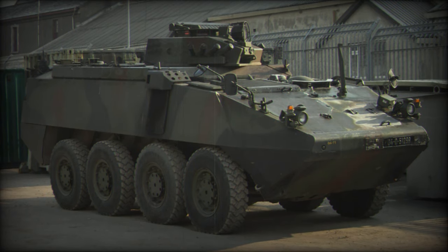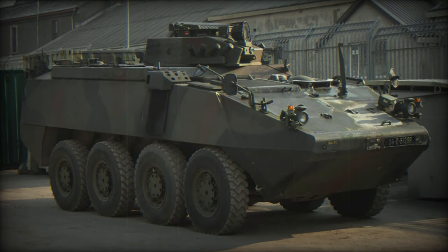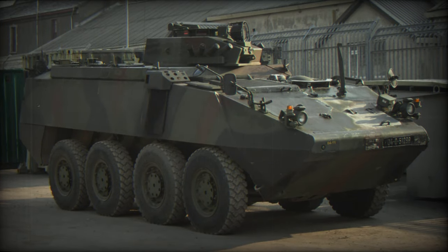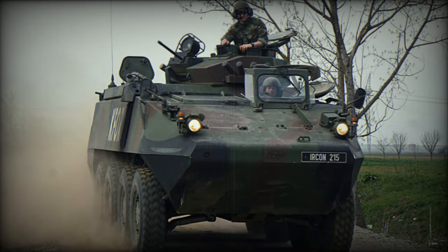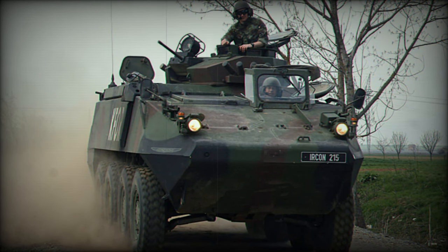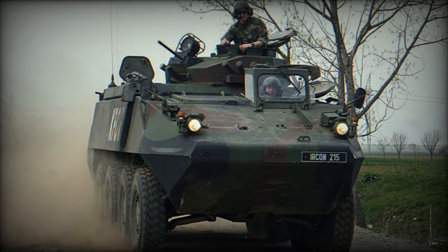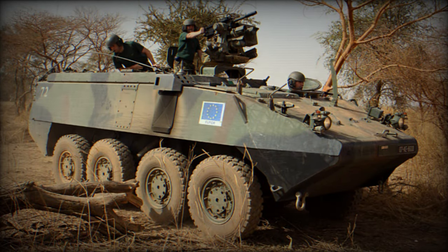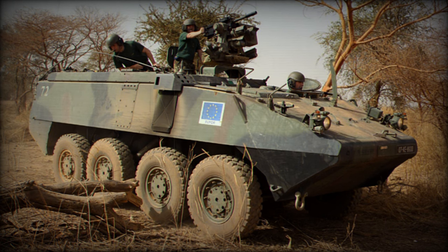The Piranha IIH has a composite armor suite. At the time of its introduction in 1996, it had the highest level of protection compared with previous Piranhas and LAV series vehicles. The vehicle is operated by a crew of two or three, and can carry eight to nine fully equipped soldiers. Five engine options were available.